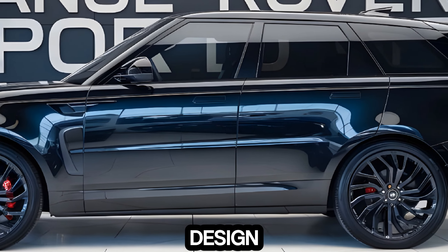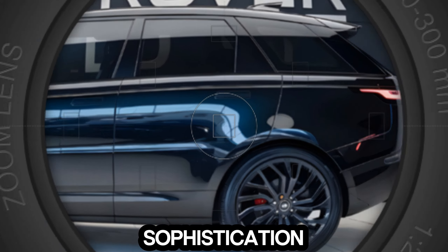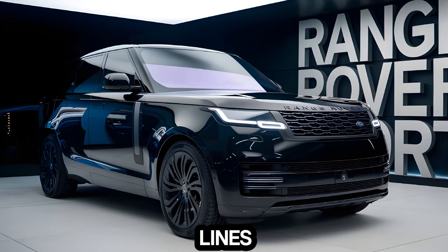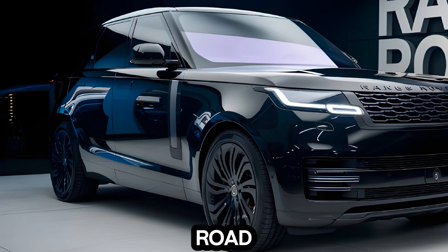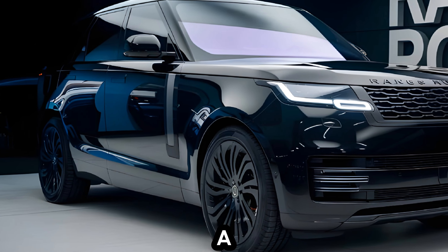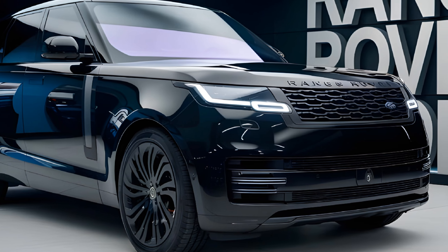Exterior Design: The 2025 Range Rover Sport exudes elegance and sophistication. The sleek lines, bold grille, and sharp headlights give it a commanding presence on the road. The optional black pack adds a touch of sportiness, while the LED lighting ensures excellent visibility in any condition.